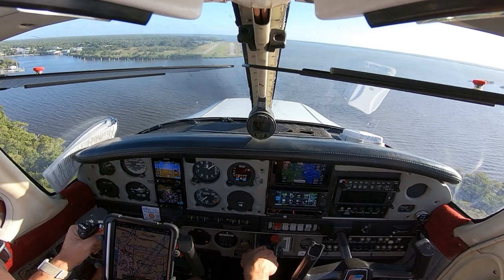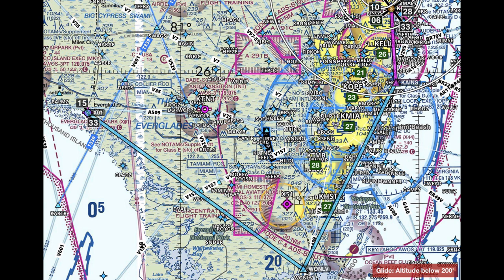Hi everyone. I wanted to share this landing with you — probably my firmest landing I've ever had. I'm about 200 hours, an instrument-rated pilot flying out of Pompano Beach, and I want to share some lessons learned from this landing. Feel free to add your own thoughts in the comments — I like learning from my subscribers as well.